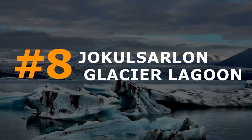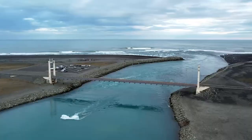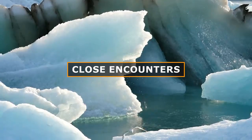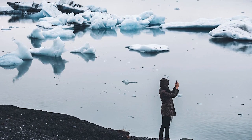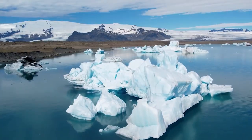Number 8: Jökulsárlón Glacier Lagoon. Witnessing the spectacle of icebergs breaking away from the glacier and drifting into the sea, Jökulsárlón presents an unforgettable journey in Iceland. Guided tour boats offer close encounters with the gradually shifting icebergs. Don't forget your camera to capture the mesmerizing blue hues of the ice against the backdrop of the surrounding mountains.